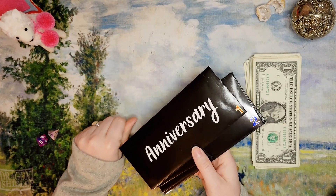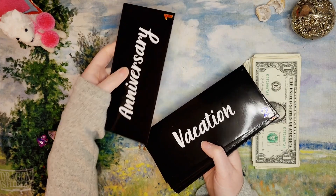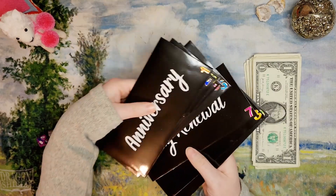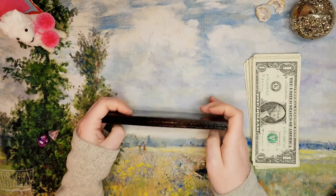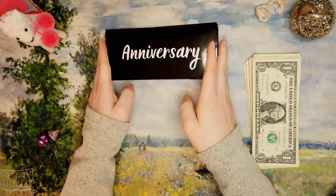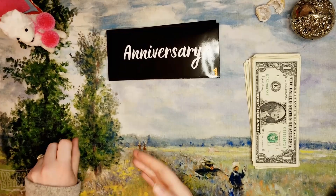My envelopes are anniversary, vacation, maintenance, medical, holidays, birthdays, tag renewal, fancy, and subscriptions. Typically I do these monthly — December I did it twice in one month, but so far just monthly has been working for me. We did take some money out when we went shopping for the after-Christmas sales, so some of these are a little bit emptier and some are a little fuller.